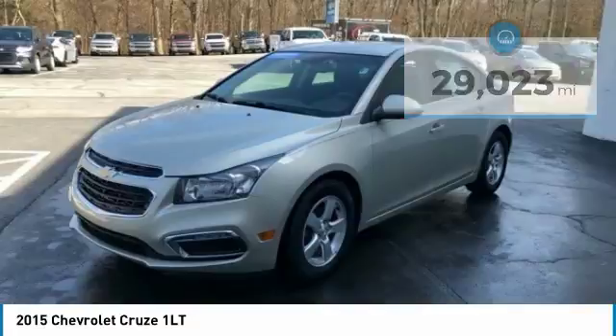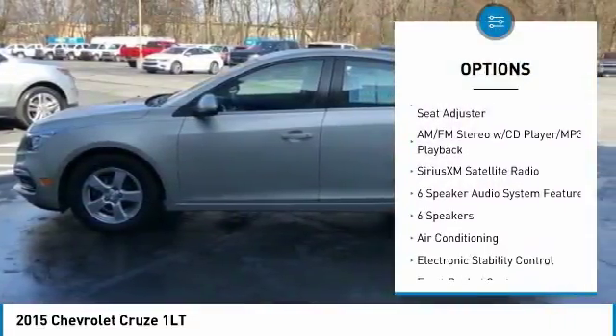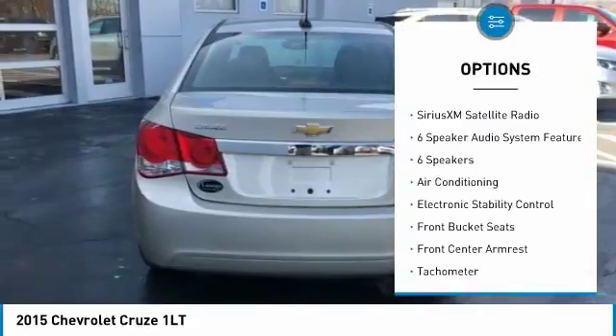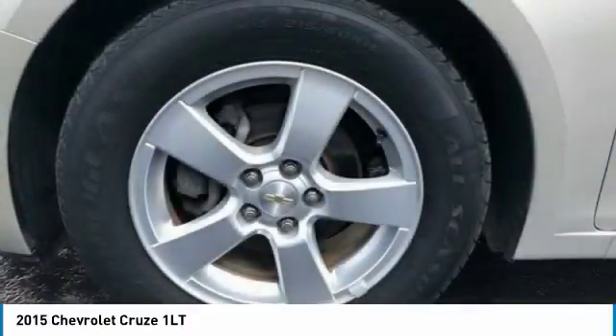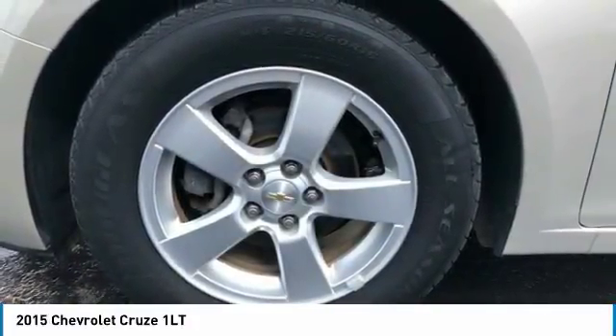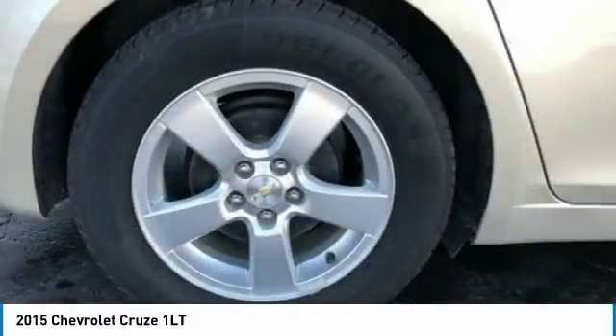Here are some of this vehicle's great options: traction control, air conditioning, dual airbags, power steering, alloy wheels, AM-FM stereo with CD player and MP3 WMA capability, power windows, electronic stability control, rear window defroster, and security system.